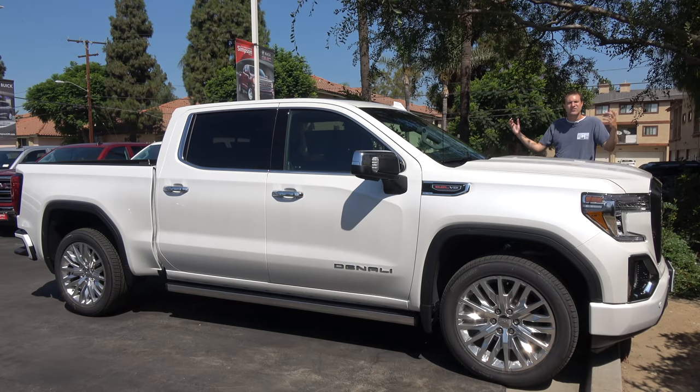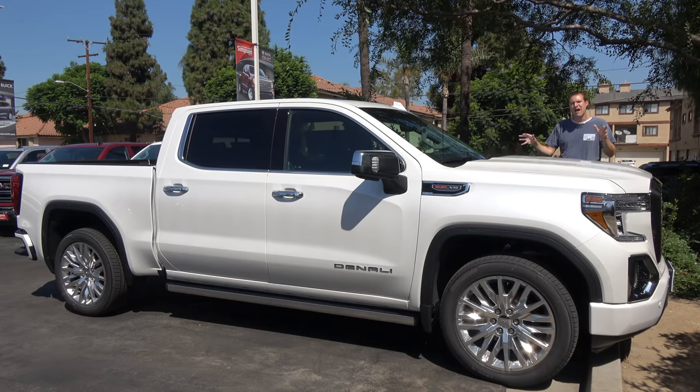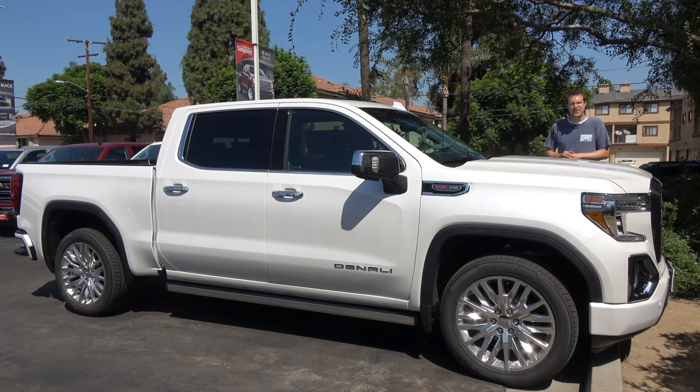For more of my thoughts on this Sierra Denali Ultimate, click the link below to visit autotrader.com/oversteer, where I've also compiled a list of the highest mileage pickup trucks currently listed for sale on Autotrader.